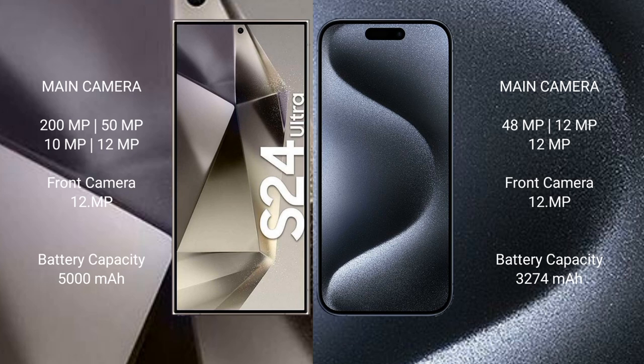The Samsung Galaxy S24 Ultra has a 5000mAh battery with 45W fast charging support. The iPhone 15 Pro has a 3274mAh battery with 30W fast charging support.